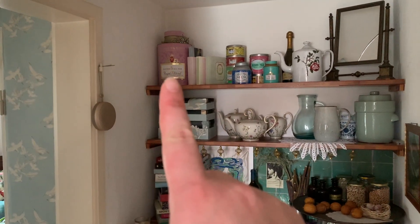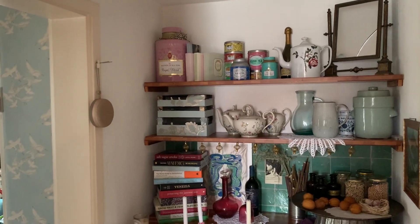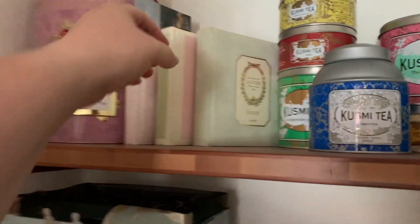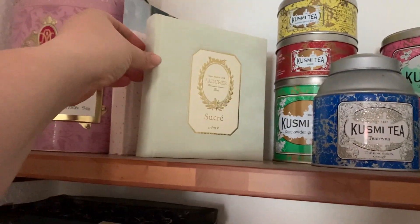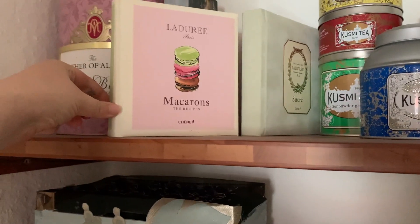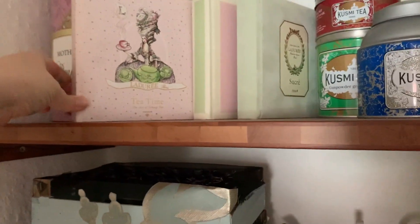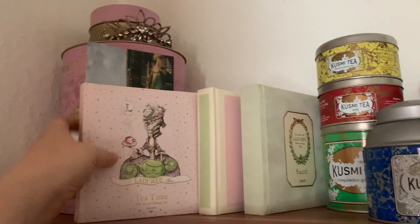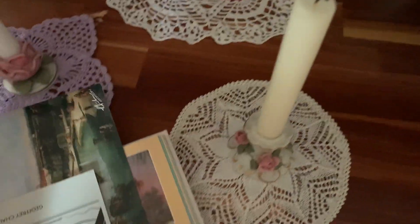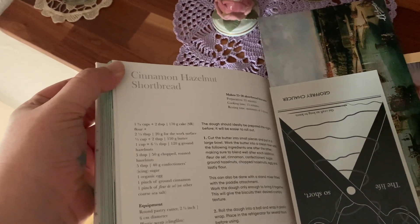Top shelf, left to right, I've got a big box of tea. Some La Durée cookbooks from my Paris-obsessed phase. The books are called Sucre, Macarons and Tea Time. Let's see what I marked with a postcard there — that must have been quite some time ago, I have no idea what that was. Cinnamon hazelnut shortbread. I might veganize that at some point, because that sounds delightful.